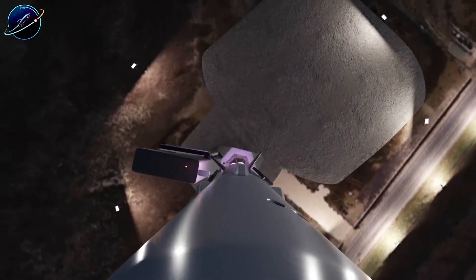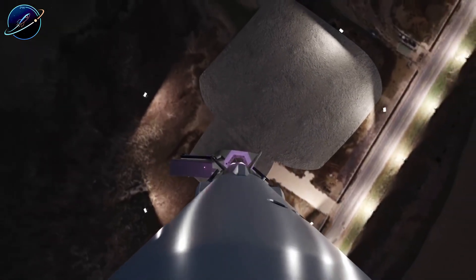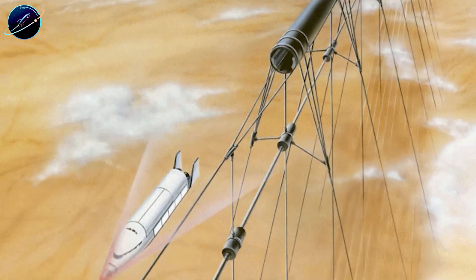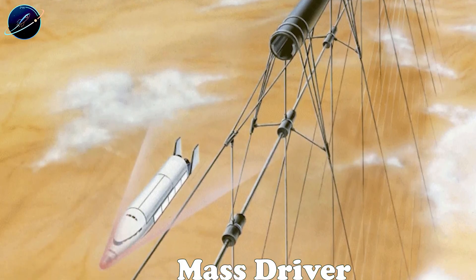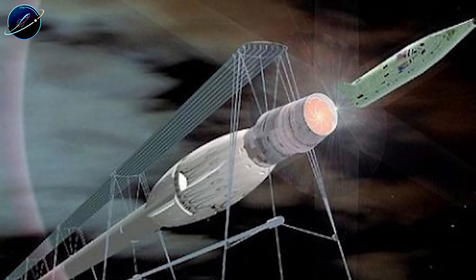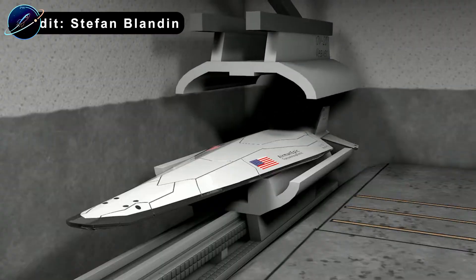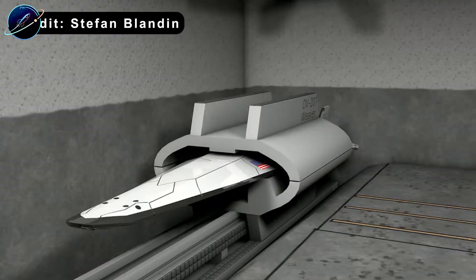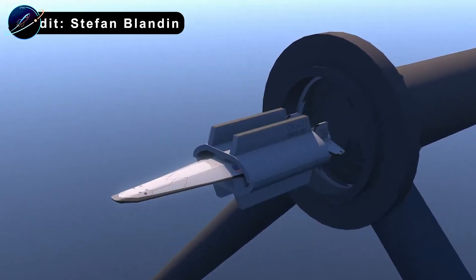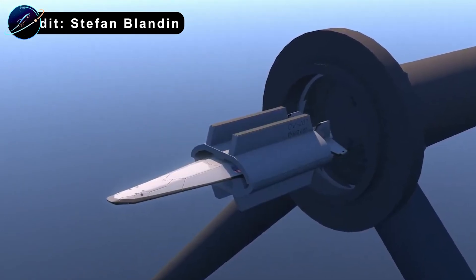This is exactly where Musk's thinking diverges from traditional space planners. Back in the 1970s and 80s, scientists proposed something radical: the mass driver. Think of it as an electric catapult — a long electromagnetic track that uses magnetic forces to accelerate payloads to orbital velocity. No combustion, no propellant. Just pure electromagnetic acceleration powered by solar energy.